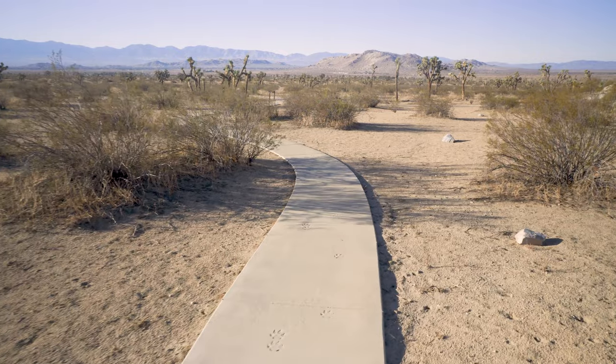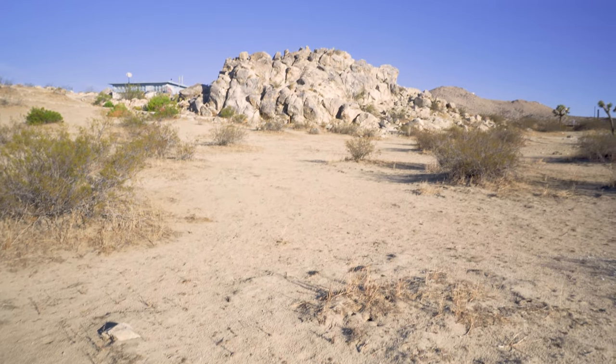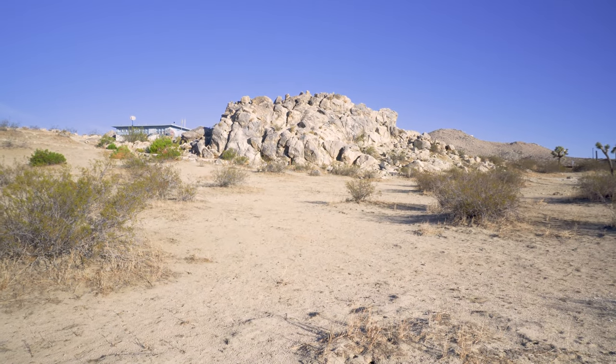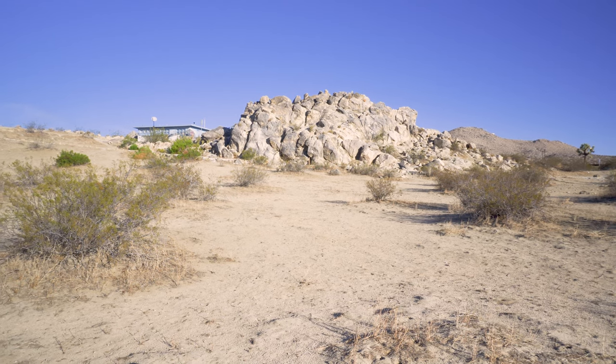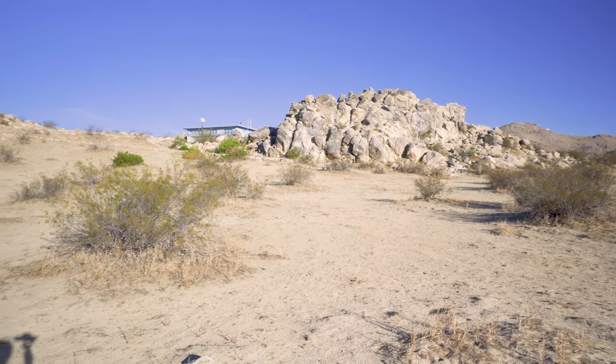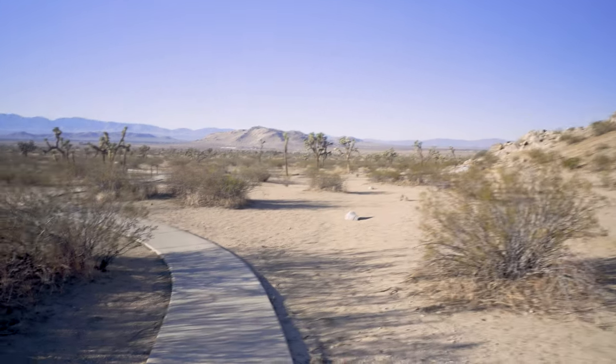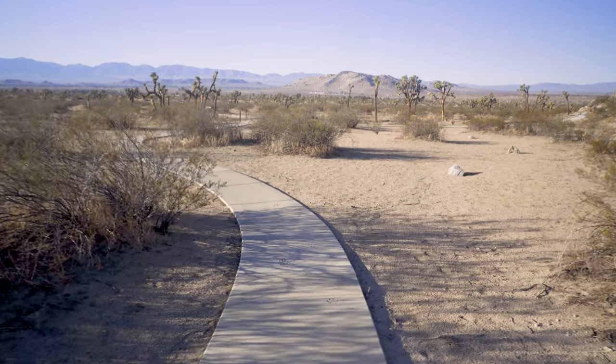Looking back, you can see why those rocks were used in filming so much. The ranger shack up there — I've seen it in many films over the years. It's a very good thing to get out here and have some fun.